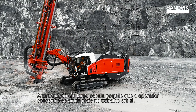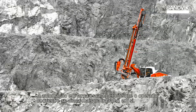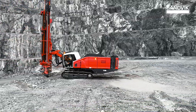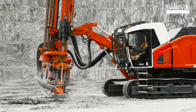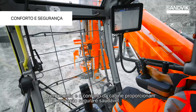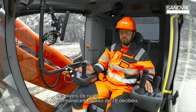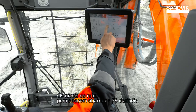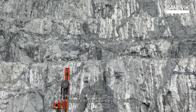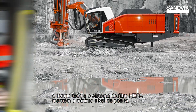Full-scale automation allows the operator to focus on the work itself. The ergonomics and comfort of the cabin really make it safe and healthy for operation. The noise levels remain under 78 decibels at all times, and the HEPA filter system keeps the dust level at a minimum.